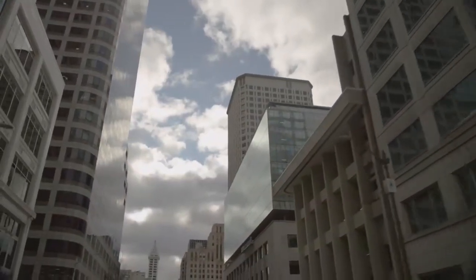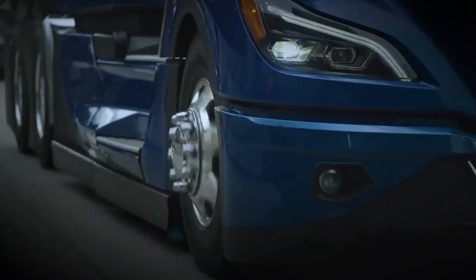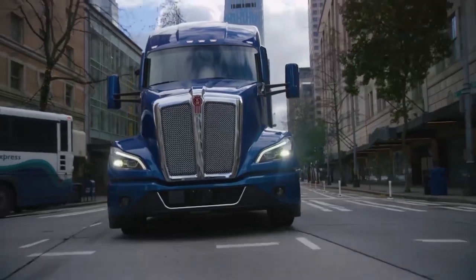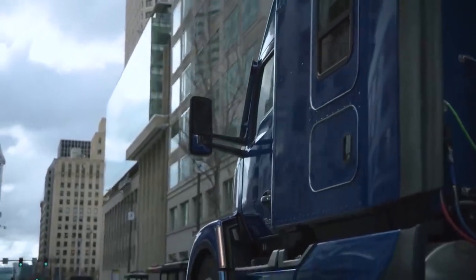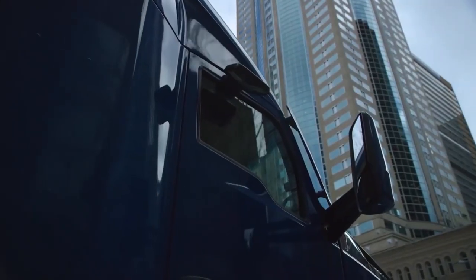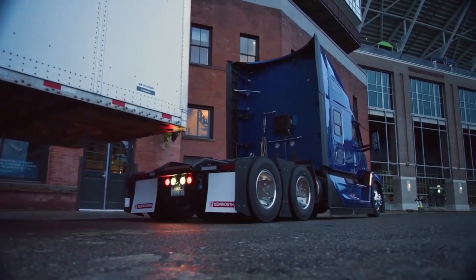But the truck has remained largely unchanged from the original, so this next-generation upgrade was about due. From across a parking lot you'd be able to see the differences, but save for the narrower grille and the more pronounced look to the side fairings, the changes are subtle.